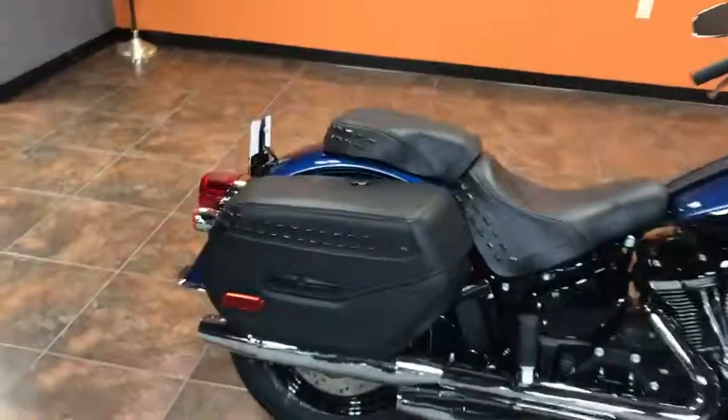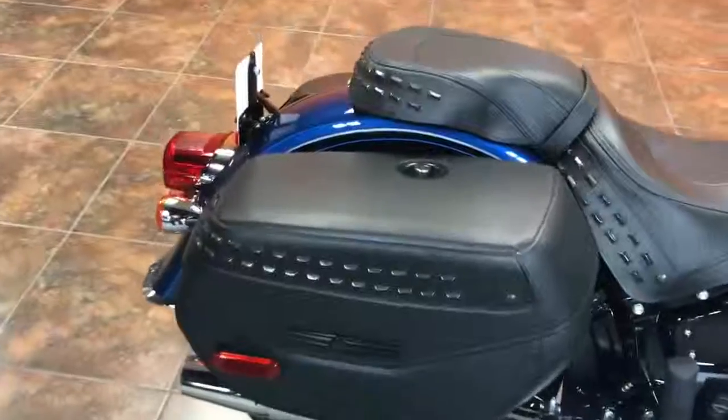Hey guys, your friends at Crow River Harley-Davidson in Delano, Minnesota coming at you with another bike. Check this one out.